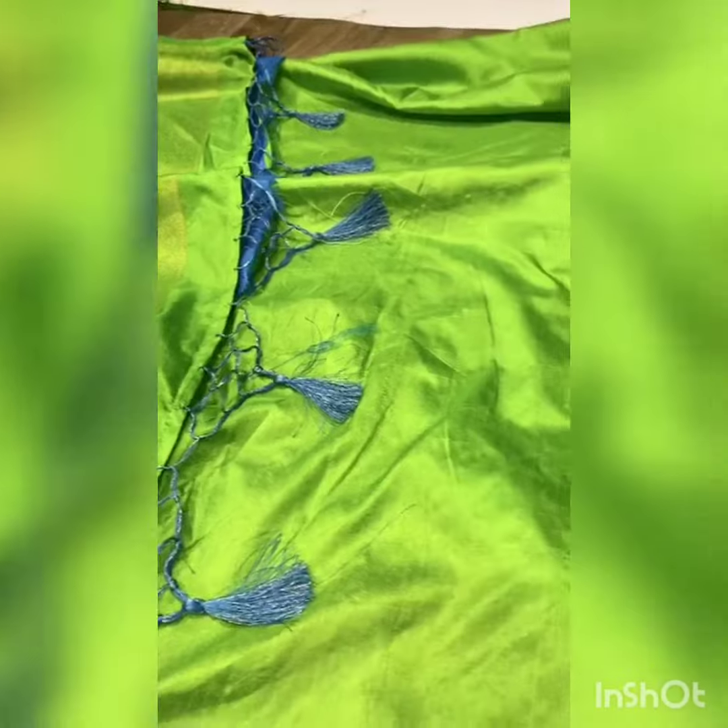Here is the third beautiful sari in this gubera catalog — a sea blue and green color combination design. The body features beautiful zari weaving throughout. For this festive season, look better — wear our sari and make us part of your memories.